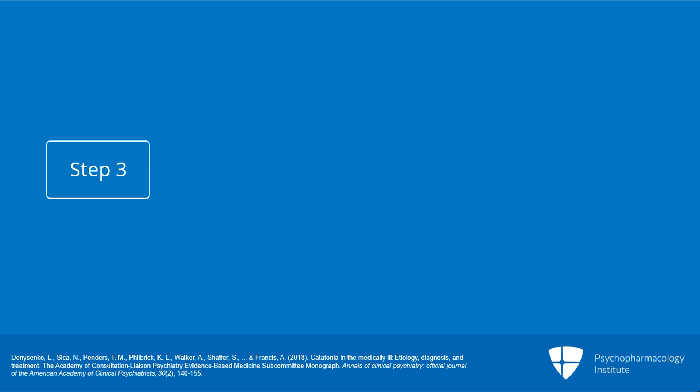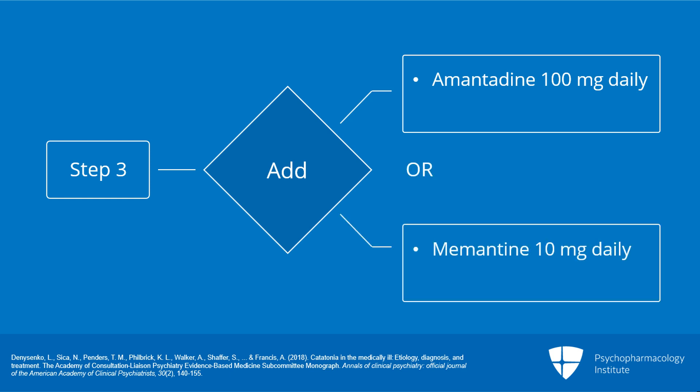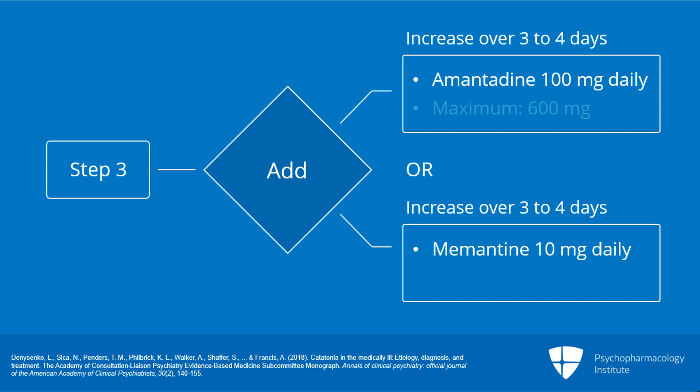Step three of the algorithm includes the addition of either amantadine 100 milligrams daily or memantine 10 milligrams daily to the benzodiazepine. It is recommended that the agent is then increased over three to four days to a maximum dose of amantadine 600 milligrams daily or memantine 20 milligrams daily.